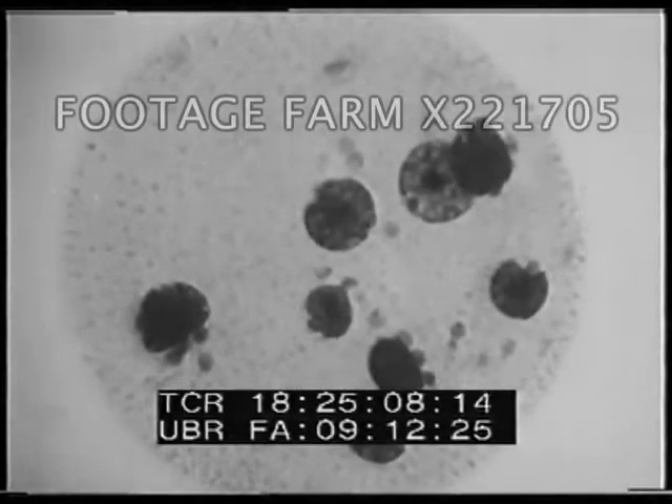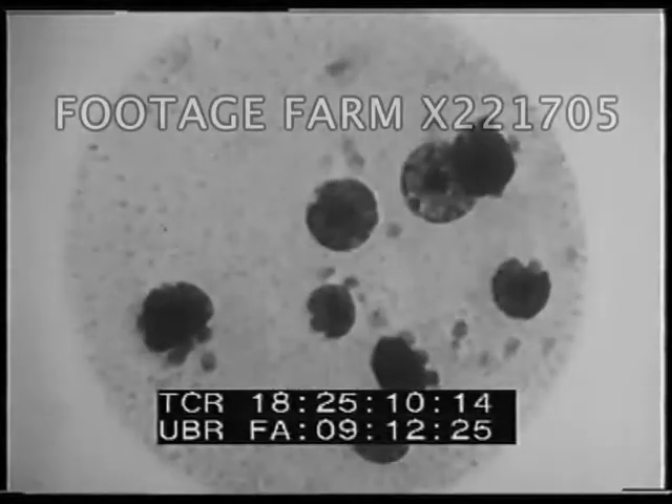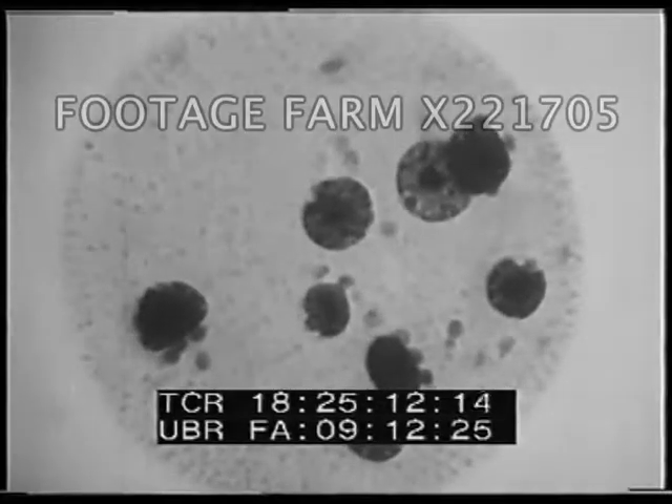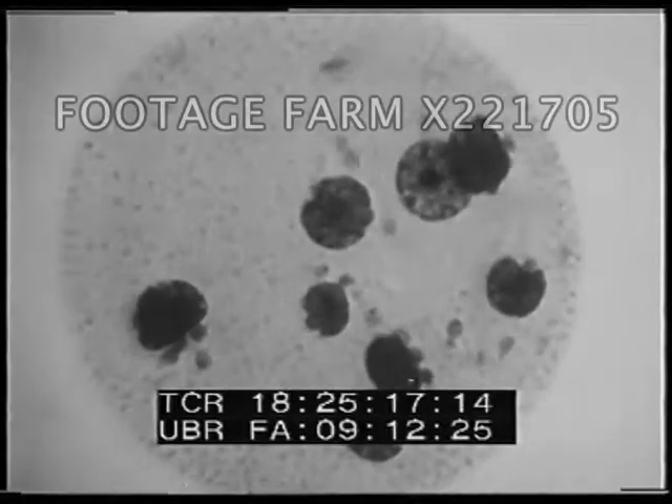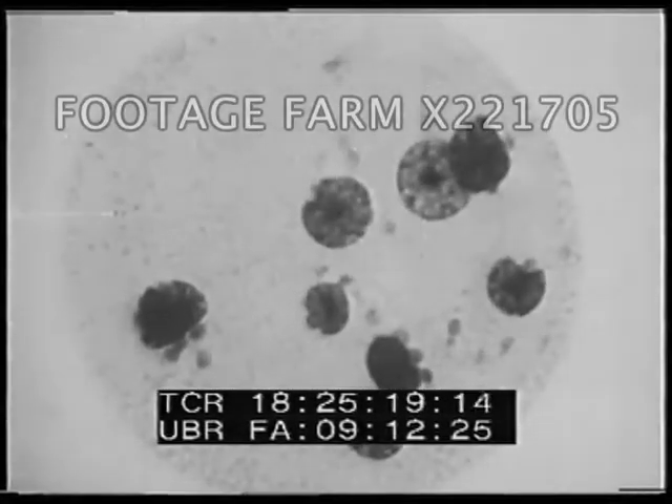Stentor may occur in groups or singly, or may be found swimming freely through the water. Here, a formidable pixel worm crawls through the field of view. Now, Volvox claims our attention. More than 1,000 tiny individuals make up this ball-shaped colony. The small dark spheres are new colonies developing.